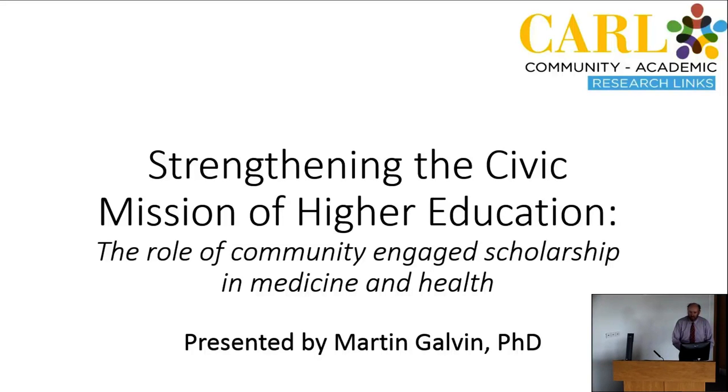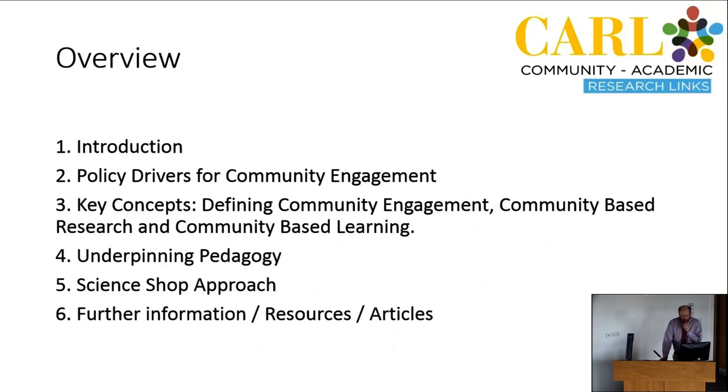Welcome everyone, thanks for giving up your lunchtime to come and engage in the talk. I'm going to talk about the overall national picture in terms of community engagement, but also the policy drivers that are driving this whole push for community engagement across the university.